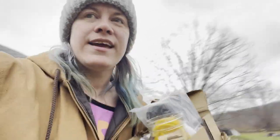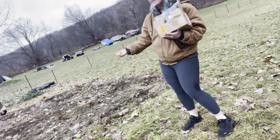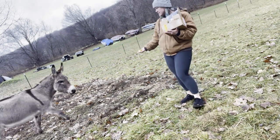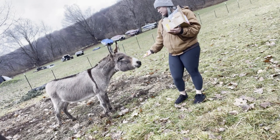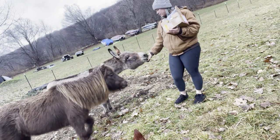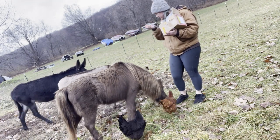They're all in the barn but I don't want to be all cramped up in there so I'm going to see if I can call them out here. Come here. You want to try this? What are you giving me? Do you like the orange peel? Do you like it?